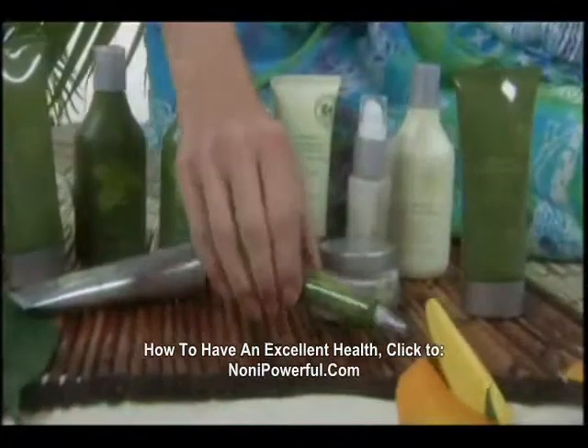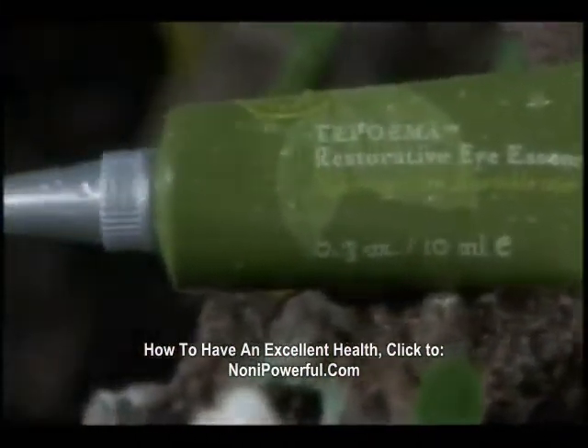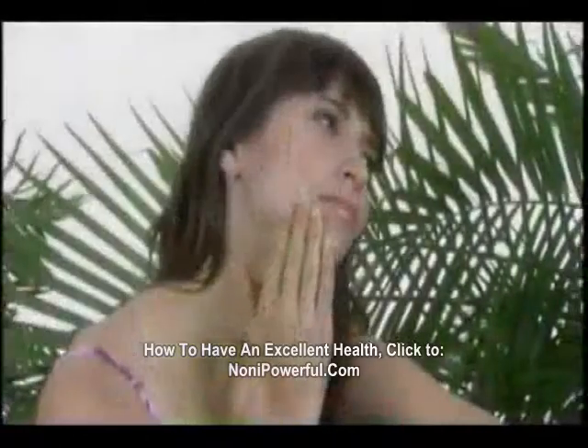For tired eyes, dark under-eye circles, and those fine lines around your eyes, use the Restorative Eye Essence. It's especially gentle for the delicate skin in that area. Skin Lightening Emulsion helps lighten discolored skin and brighten skin tone, so your skin will look more even and natural.